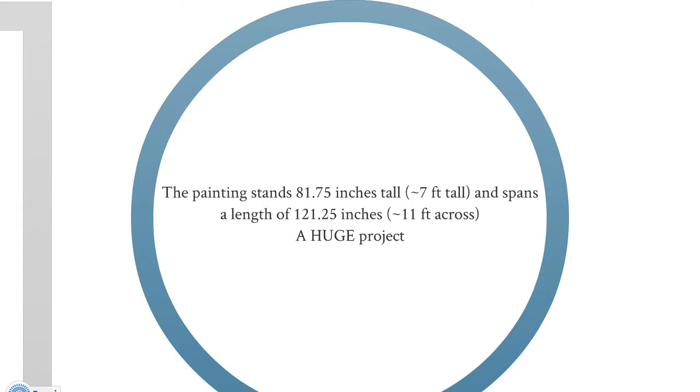This was actually a huge project — it stands about 7 feet tall and about 11 feet across. When you're walking into the Chicago Art Museum, they first present you with a whole bunch of little paintings, then you walk into the room and you see this giant painting. Here's Howie standing next to it, and it's really very pretty.